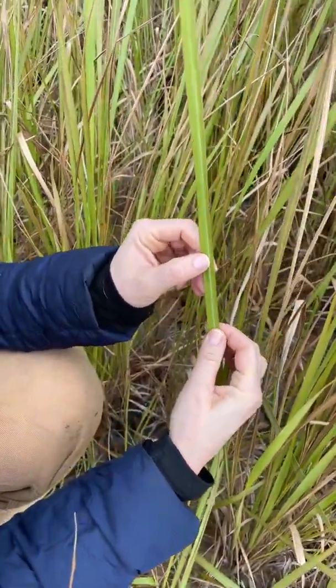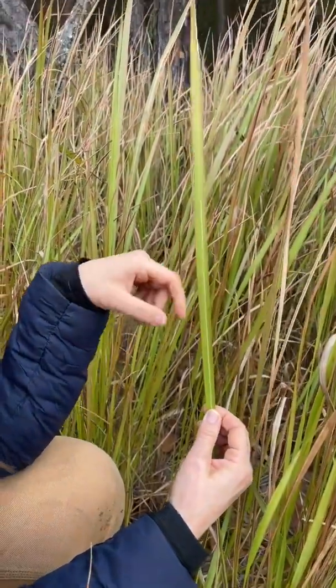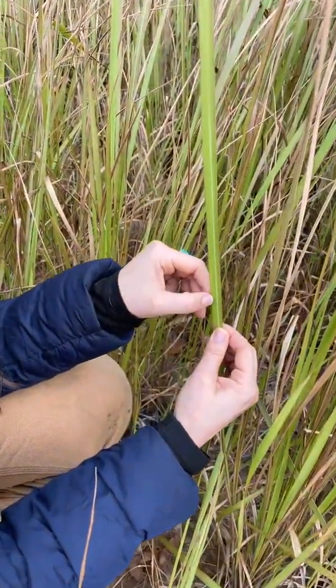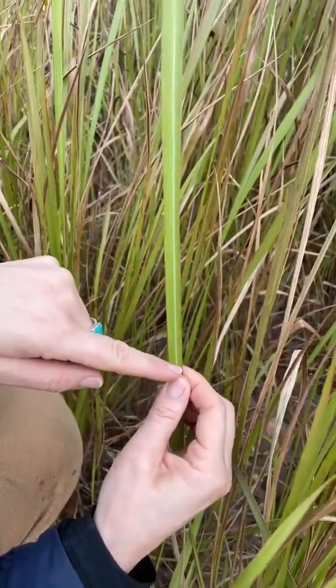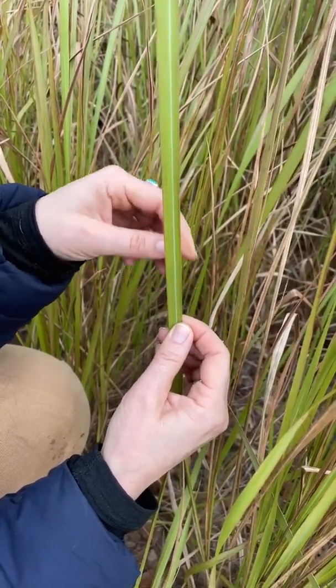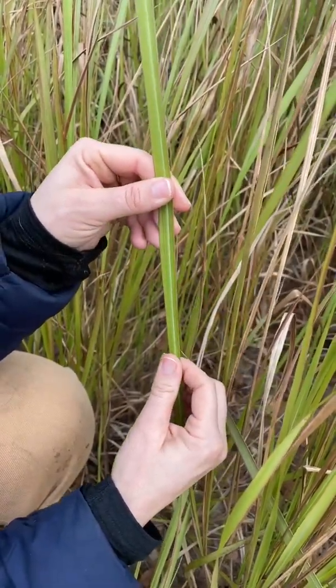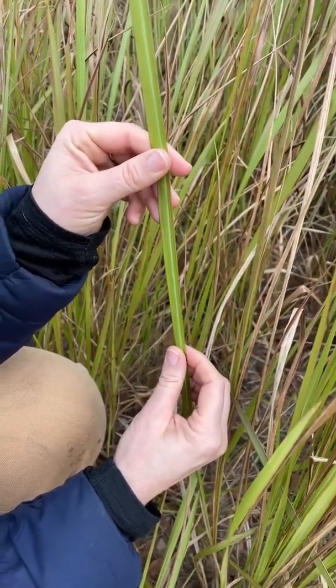The other thing that is very telling and is different than our other native grasses is that Cogongrass has an off-center midrib. This midrib in the center of the blade is slightly off-center and one side of the leaf blade is larger than the other. Our other native grass species don't show that, so that's a great identifying feature as well.